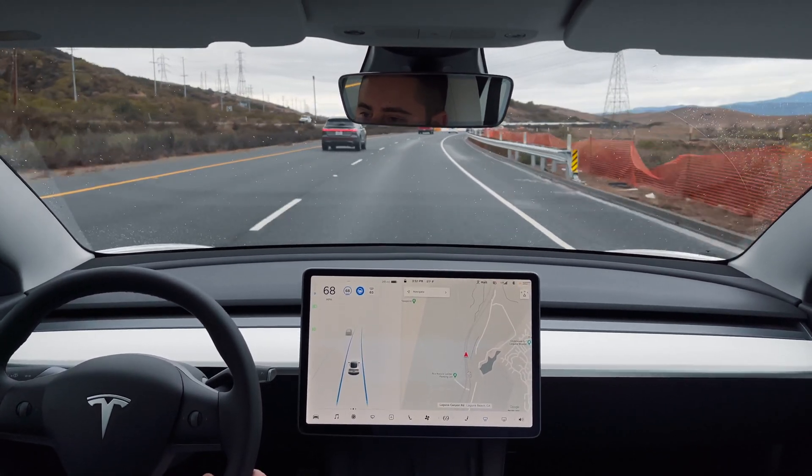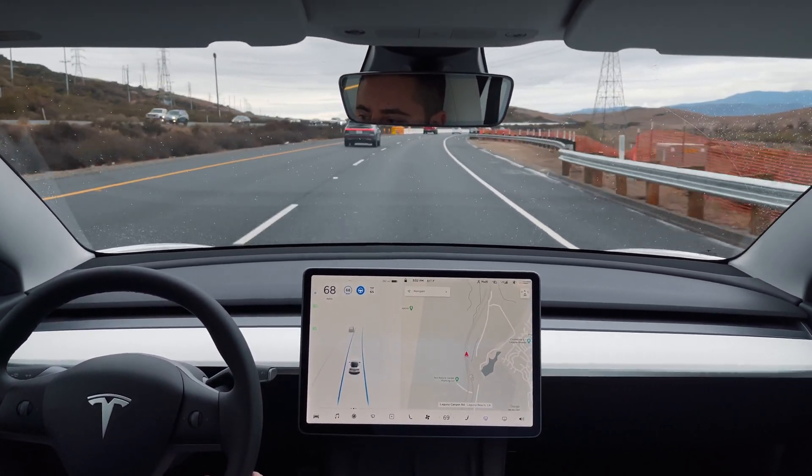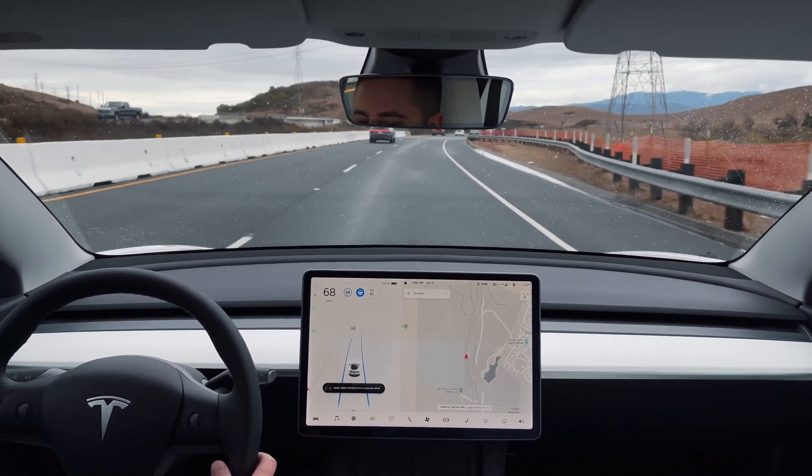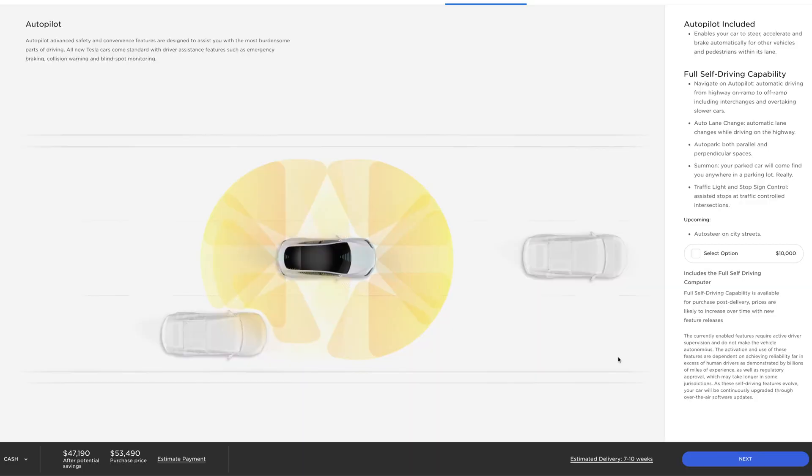My car is equipped with Standard Autopilot, which currently comes with all Tesla vehicles at no cost. This is the version we'll be testing today. Tesla also offers a Full Self-Driving package, which looks promising, but since it is a $10,000 option and still in beta, I opted not to purchase it at this time.